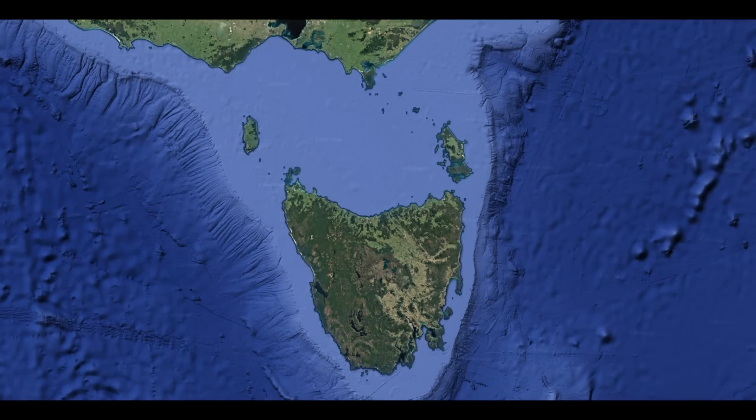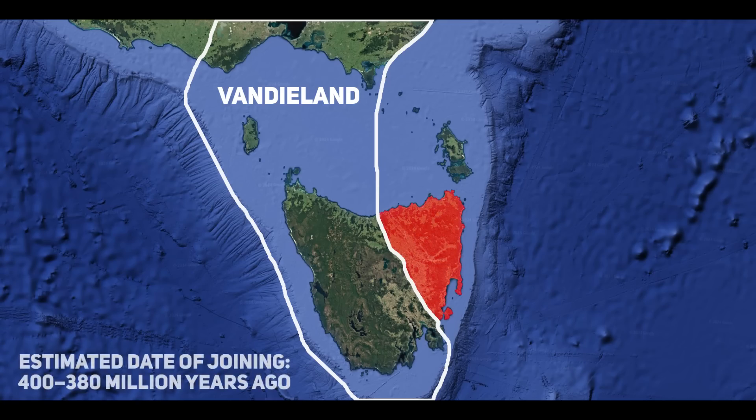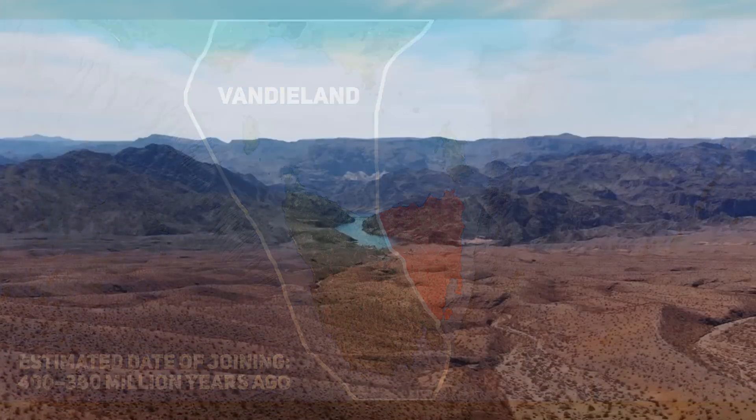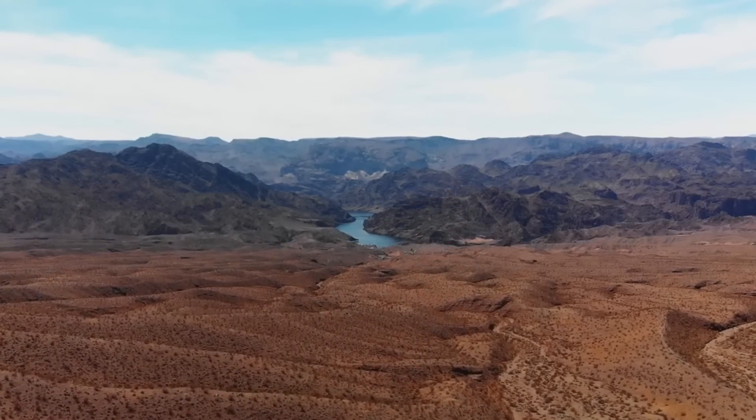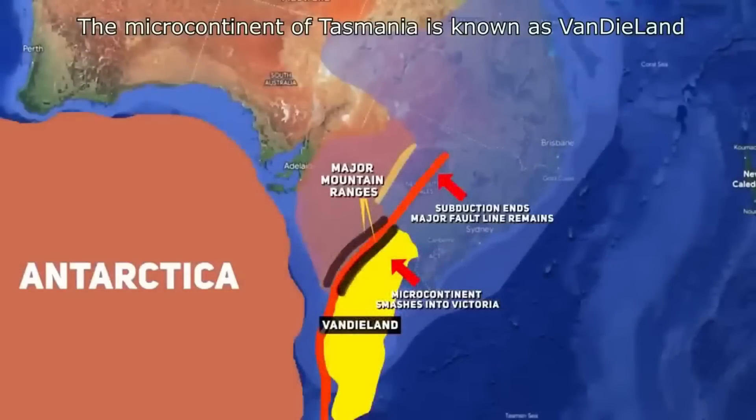Flinders Island is located very close to Tasmania. Western Tasmania is part of an ancient microcontinent known as Vandiland. Note that I say Western Tasmania — in a future video I will cover the collision and joining of the east and west of Tasmania which occurred during the Devonian. Western Tasmania contains rocks that are around 1.6 billion years old, and it's had quite a significant journey through time before it collided with Australia between 500 to 430 million years ago.